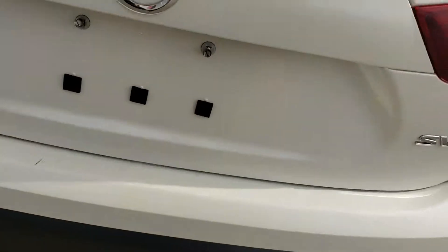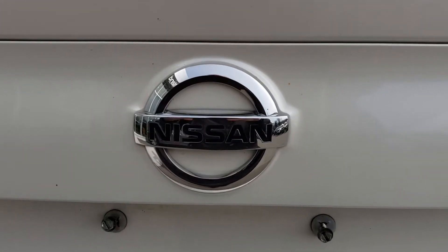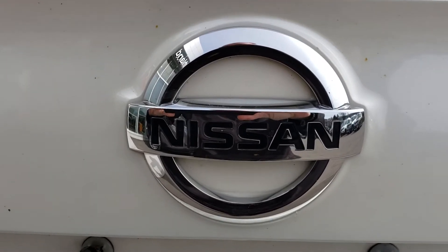That basically sums up our Qashqai for today. If you have any more questions about this model, you can see us in store or give us a shout at 250-561-8797.